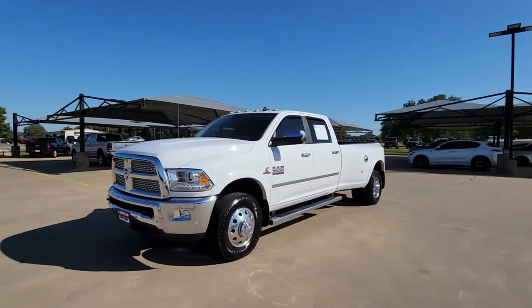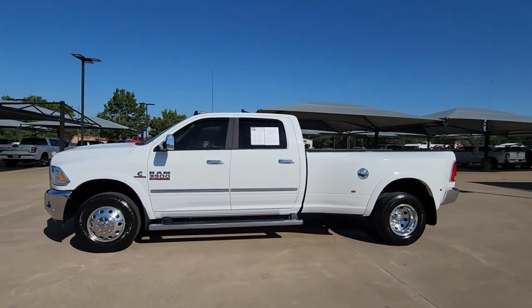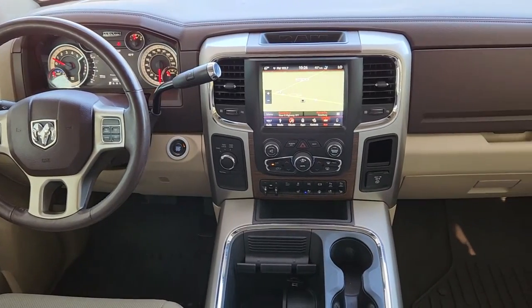The following are some of this vehicle's highlighted options: navigation system, all-wheel drive, sun/moonroof, keyless entry, bed liner, fog lamps, backup camera, remote engine start, power passenger seat, satellite radio.